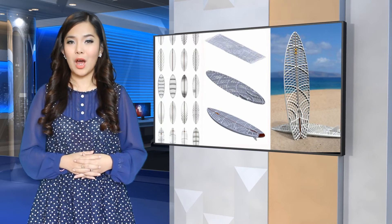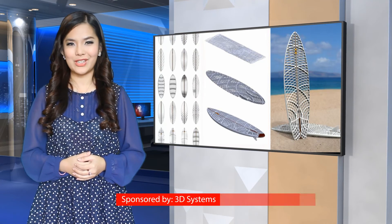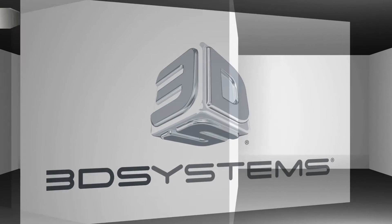Though it is obviously not meant to be surfed on or with, one cannot help but wonder if it would function. Thanks for watching 3D Printing Industry News TV, brought to you by 3D Systems.